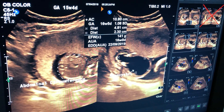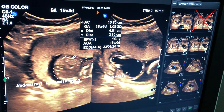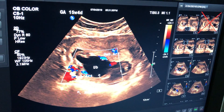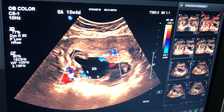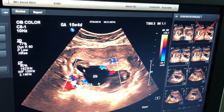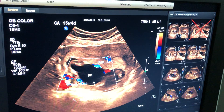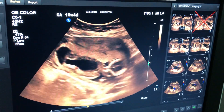In the fetal abdomen there are abnormally large cystic structures, which are nothing but an enlarged urinary bladder. This is the Doppler color flow scan. On both sides of the urinary bladder there is a keyhole appearance — this is consistent with megacystis.